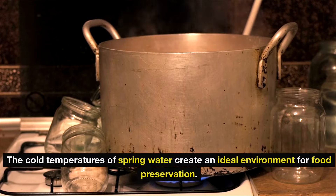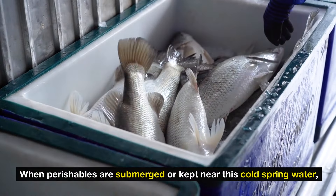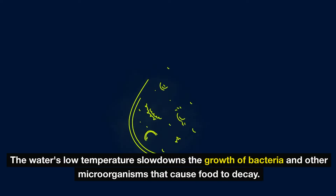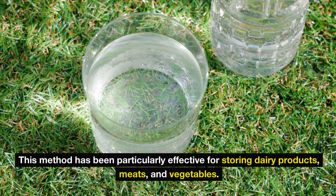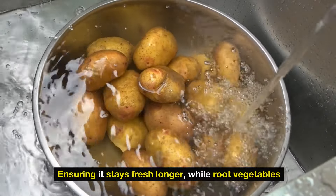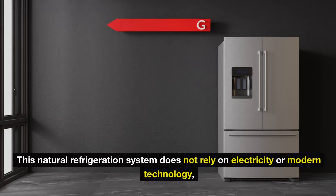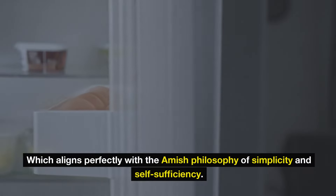The cold temperatures of spring water create an ideal environment for food preservation. When perishables are submerged or kept near this cold spring water, the potential for spoilage decreases significantly. The water's low temperature slows down the growth of bacteria and other microorganisms that cause food to decay. This method has been particularly effective for storing dairy products, meats, and vegetables. For instance, Amish families often use spring water to cool milk, ensuring it stays fresh longer, while root vegetables such as potatoes and carrots can be submerged to maintain their crispness and nutrition. This natural refrigeration system does not rely on electricity or modern technology, which aligns perfectly with the Amish philosophy of simplicity and self-sufficiency.